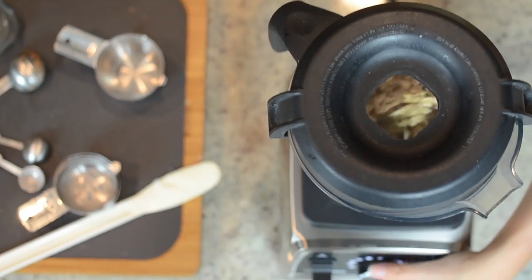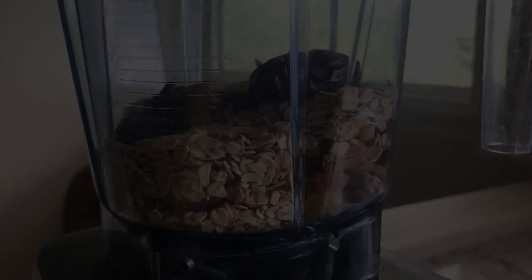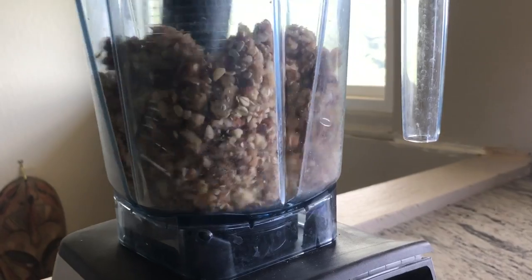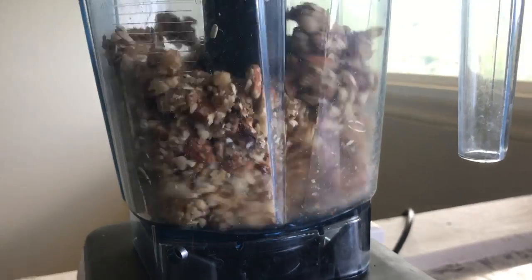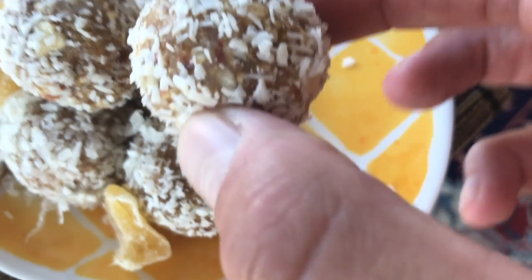Number six: we love to make our black bean brownies. No one will know there are black beans in them. Number seven: snack bites — no-bake snack bite balls. Easy to make, easy to grab and go, loaded with nuts and seeds.